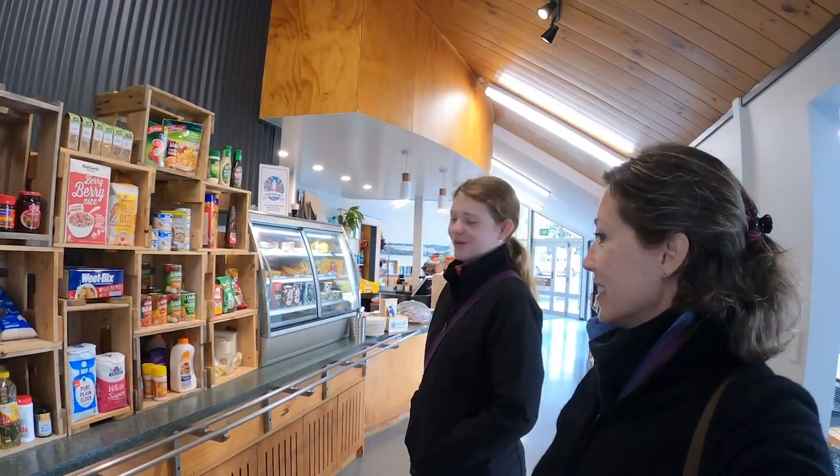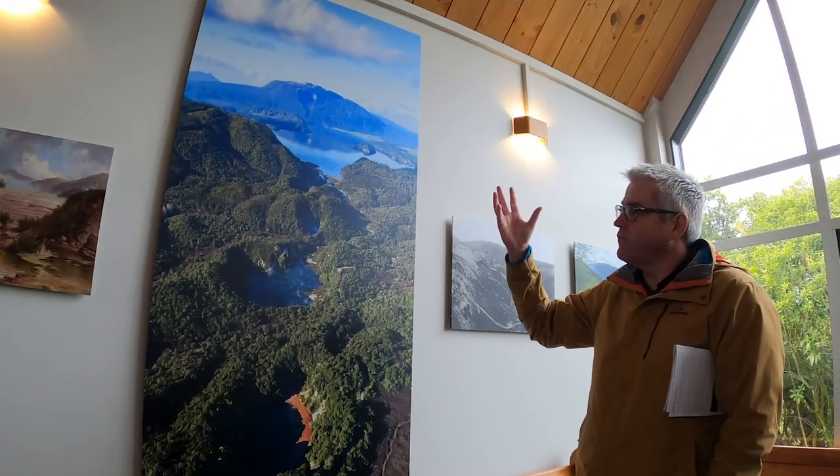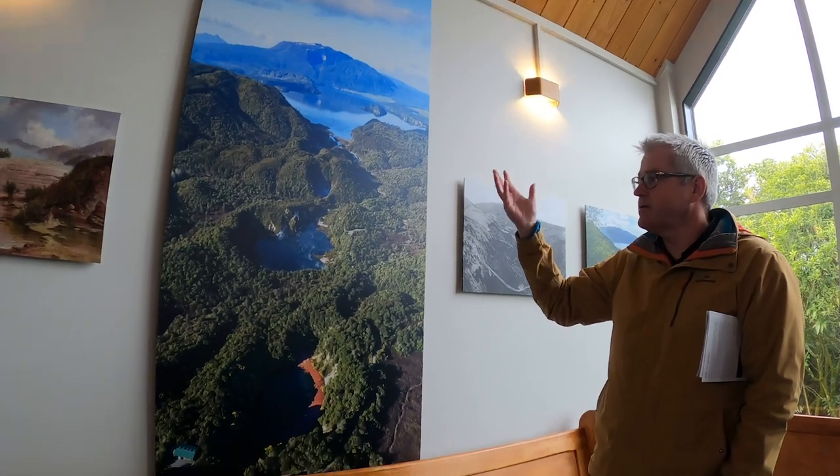There's pasta, rice, flour, sugar — they have everything. A nice cafe and a nice little store. We started the day in the shop where David Blackmore showed us a really great overview of the whole volcanic valley.